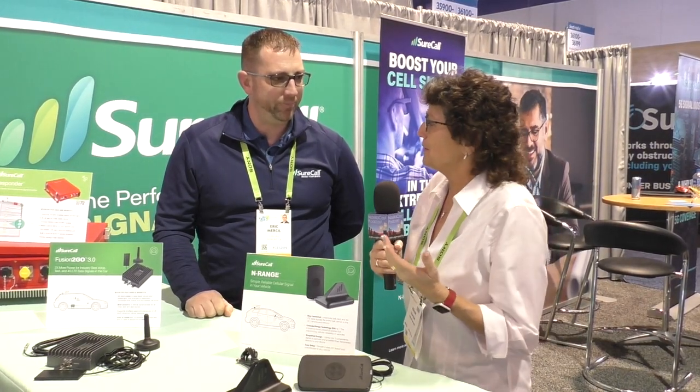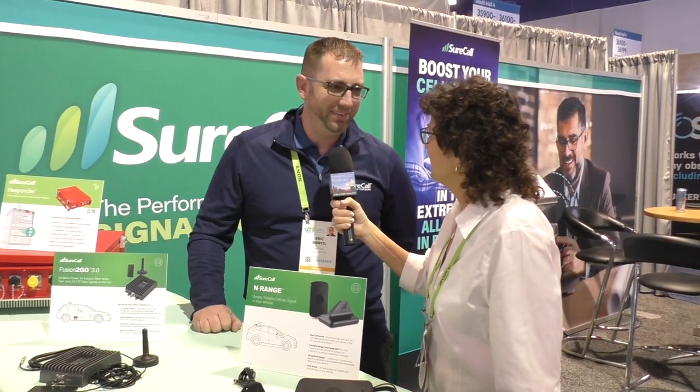I'm lucky enough to live in Los Angeles where there's probably too much cell coverage, but recently we went up to Yellowstone National Park and into Montana and found out there are areas in the United States where you can't use your cell phone. I've stopped by the SureCall booth and I'm talking to Eric Mersel. Will these devices help that person out in Montana? It'll help you out not just in Montana but also in urban areas where big buildings might be blocking coverage.